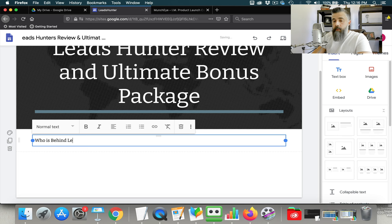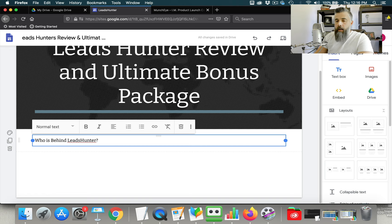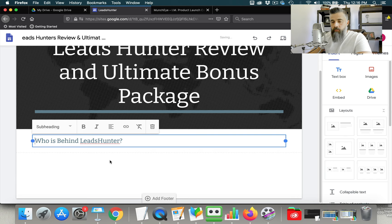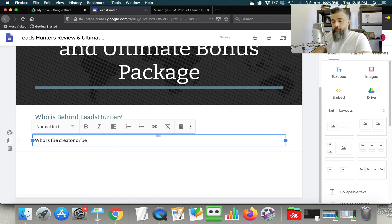The first question we're going to ask is: 'Who is behind Leads Hunter?' Then we would tell about who it is — it's Fred Lamb — and you would give a bio about who he is. I would make this a subheading and then put a text box below it with the creator's bio. Think of all of these questions as just chunks, and you're going to fill in the data and text for each one.